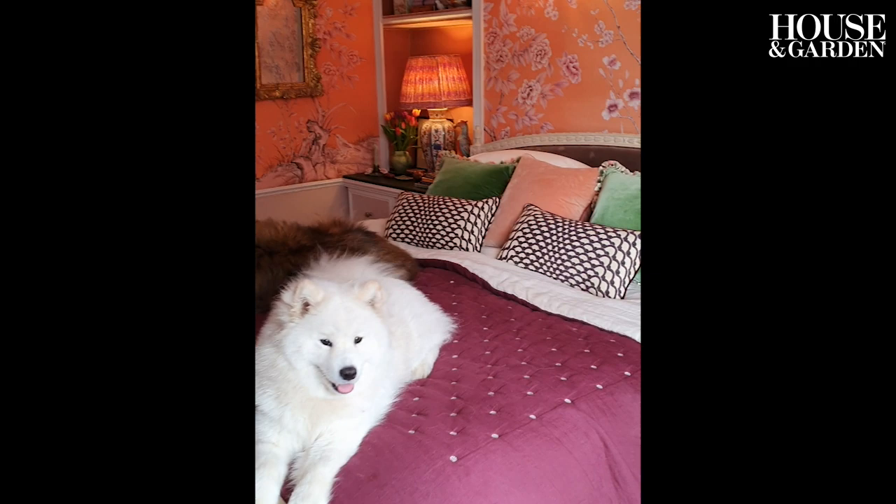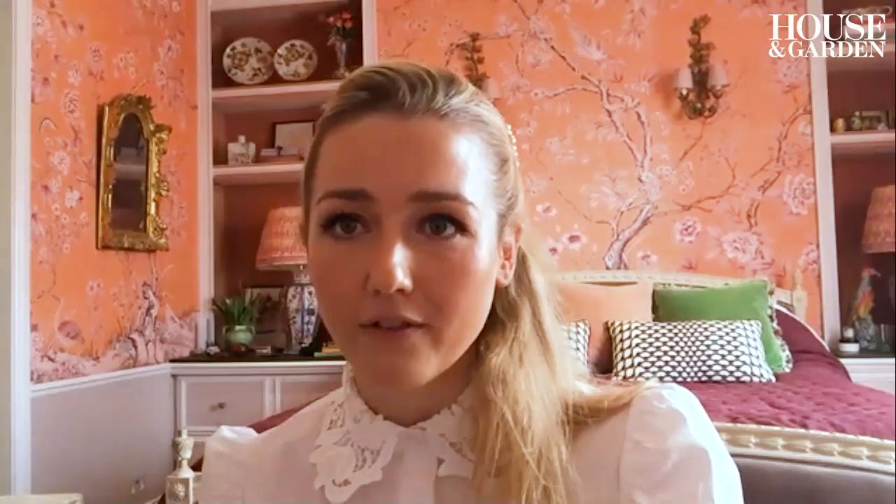On the bed, I have silk velvet cushions. I have a bedspread on the bed, which is a dark color because, as you can see, my dogs think that they live on the bed. So it's a Once Milano bed quilt.